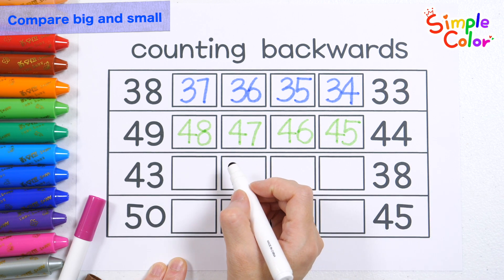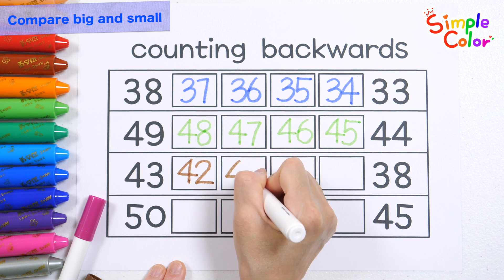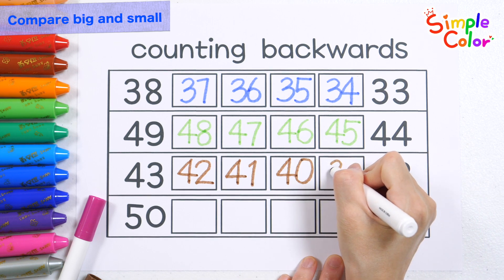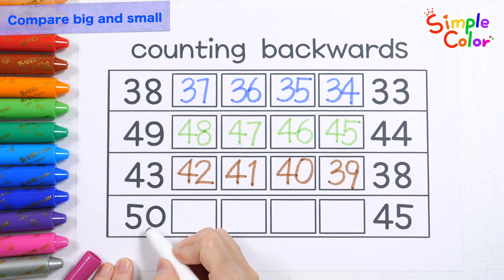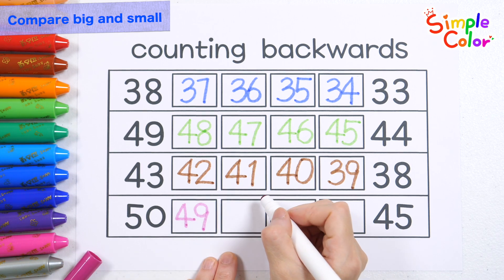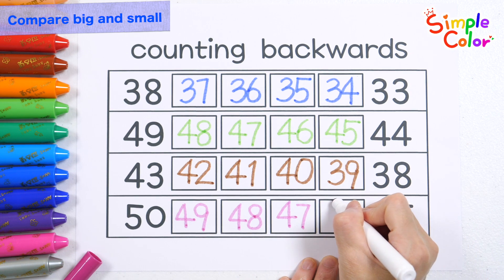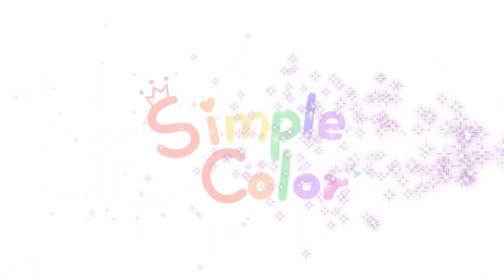Forty-three. Forty-two. Forty-one. Forty. Thirty-nine. Great job! Fifty. Forty-nine. Forty-eight. Forty-seven. Forty-six. Good job! Forty-seven.